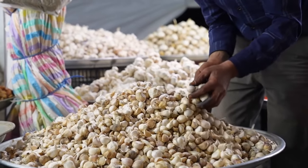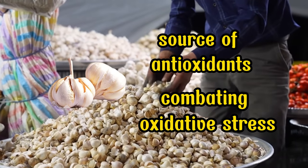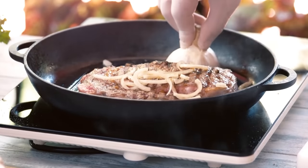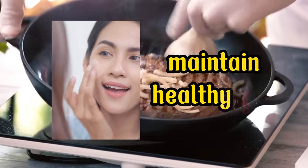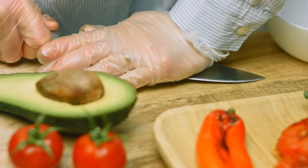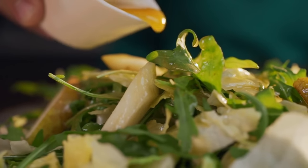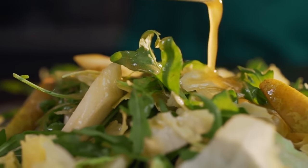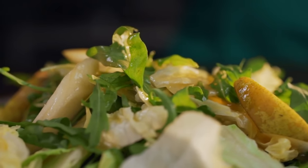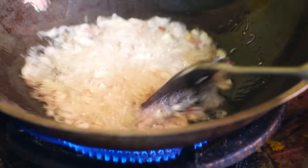Beyond promoting good blood flow, garlic is a potent source of antioxidants, combating oxidative stress in the body. Regular consumption can boost the immune system, maintain healthy skin, promote bone health, and aid digestion. For optimal blood flow, a common recommendation is to consume 1-2 cloves of fresh garlic per day. You can incorporate it into your meals in various ways, such as using it in sauces, salad dressings, marinades, or as a topping on your favorite dishes. Keep in mind that heat can deactivate allicin, so add garlic towards the end of cooking to preserve its beneficial properties.